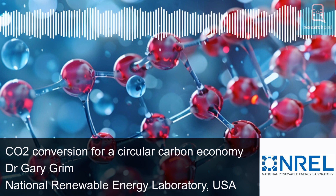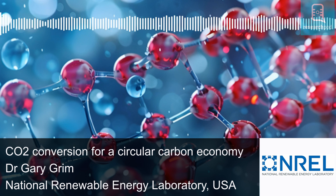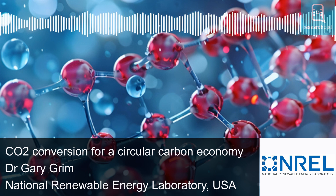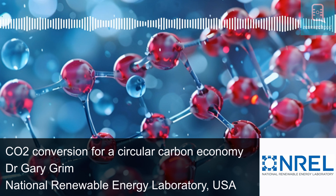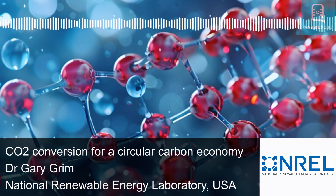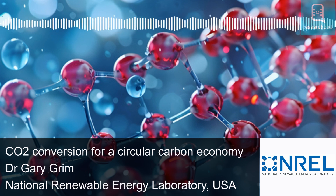Hello, and welcome to ResearchPod. Thank you for listening and joining us today. In this episode, we look at the work of Dr. Gary Grimm from the National Renewable Energy Laboratory in the USA, who has been working on quantifying the feasibility of CO2 conversion. A circular carbon economy, where carbon released from the Earth is captured and repurposed, is a promising concept, and CO2 conversion to sustainable products has been at the forefront of research. Grimm provides a detailed comparison of available conversion processes with direct or indirect use of renewable electricity to propose an informed approach towards a circular carbon economy.